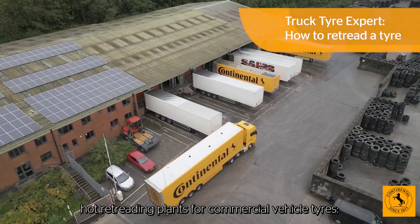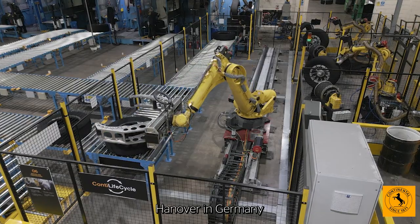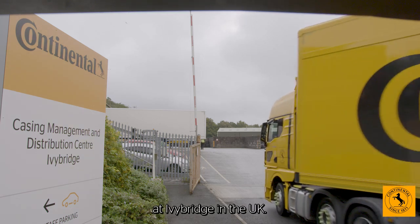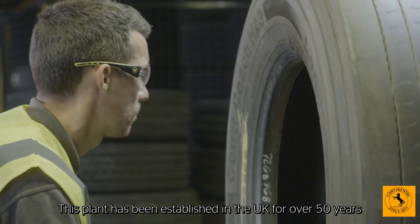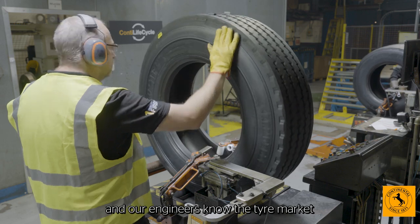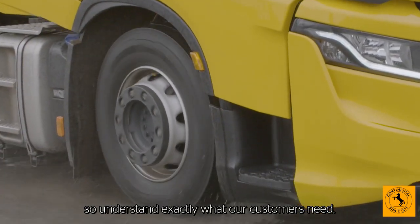Continental has two specialist hot retreading plants for commercial vehicle tyres: Hanover in Germany and here at Ivy Bridge in the UK. This plant has been established in the UK for over 50 years and our engineers know the tyre market and vehicle applications, so understand exactly what our customers need.